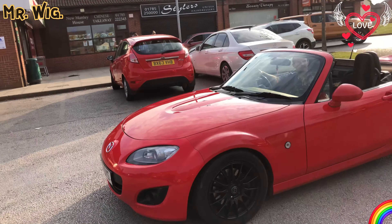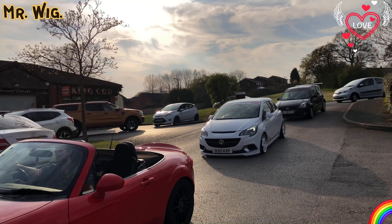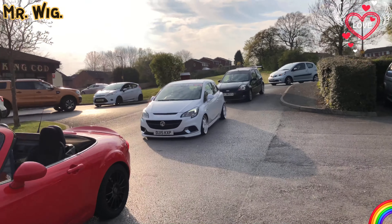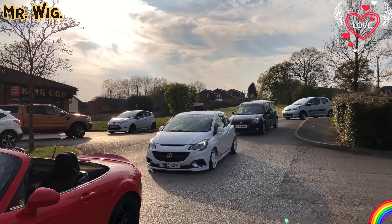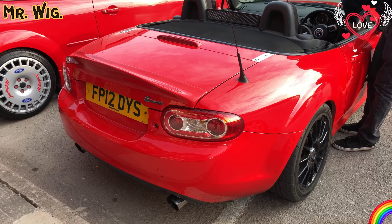Beautiful — it's an X5, very rare to see. We know there's plenty of this car, there's a Vauxhall of course — really beautiful with the white wheels, and the Fiesta just behind it. That's just showing off!